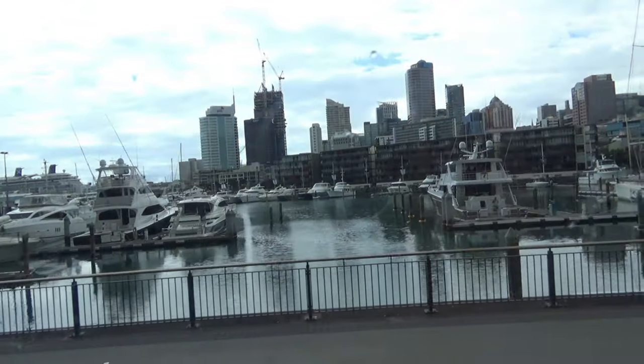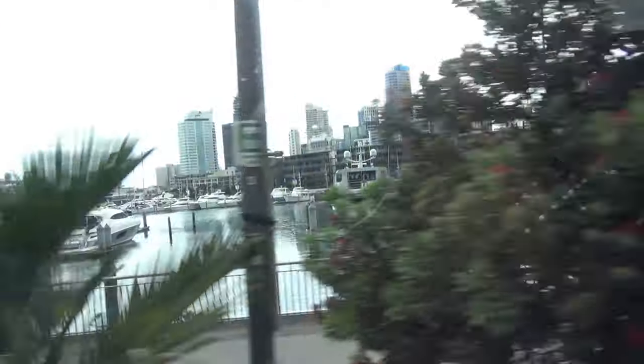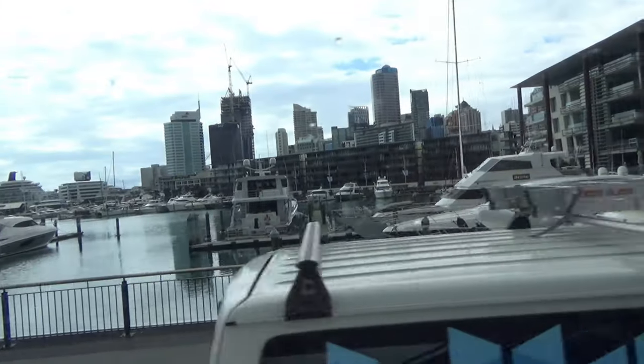All the buildings around here you're basically looking at apartments. There are a couple of hotels in there but predominantly you're looking at apartments.